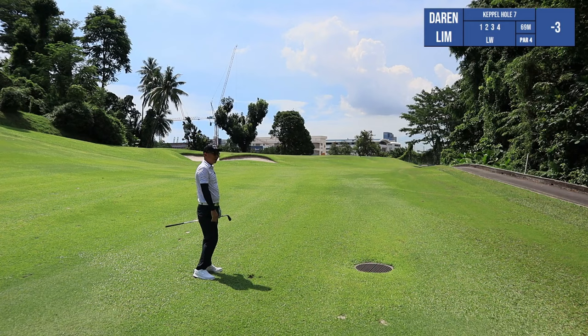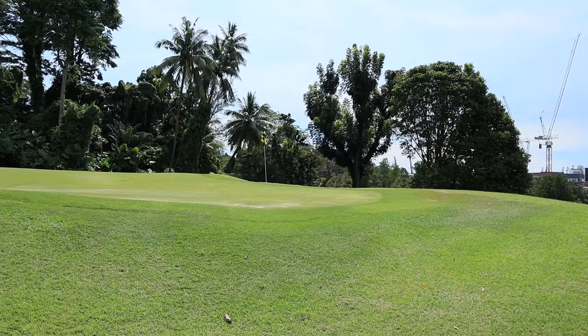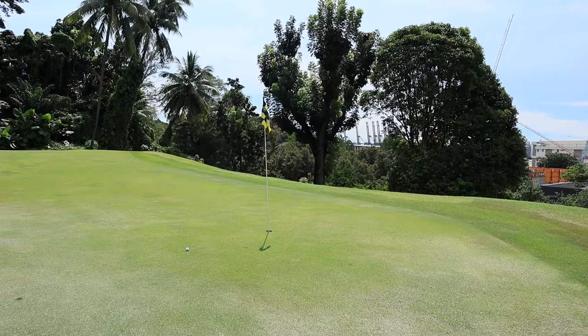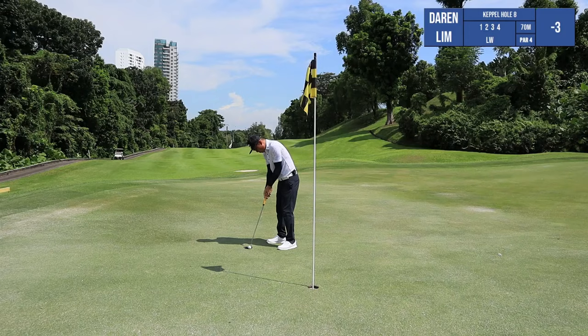I think that's really close. The ball landed here and did a big hop. We've got another birdie chance.